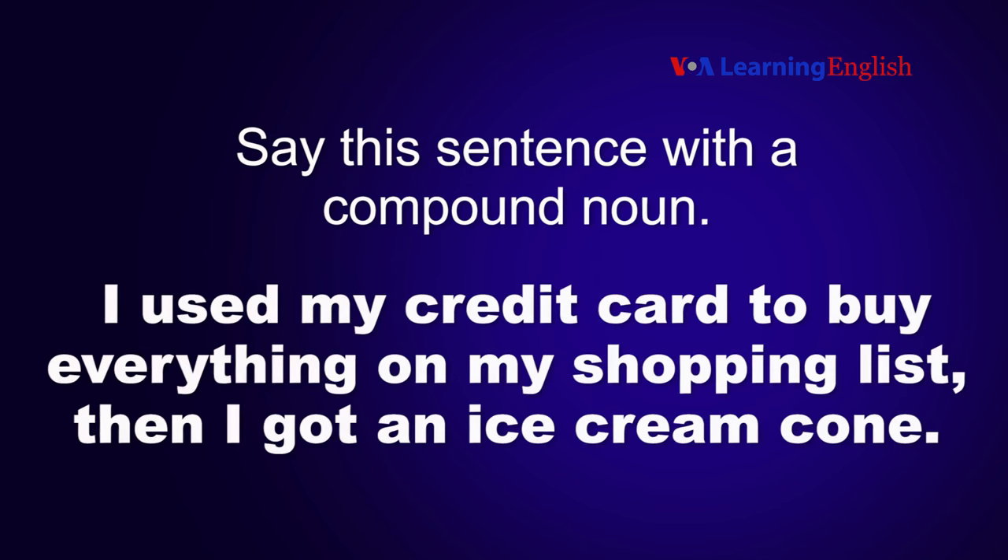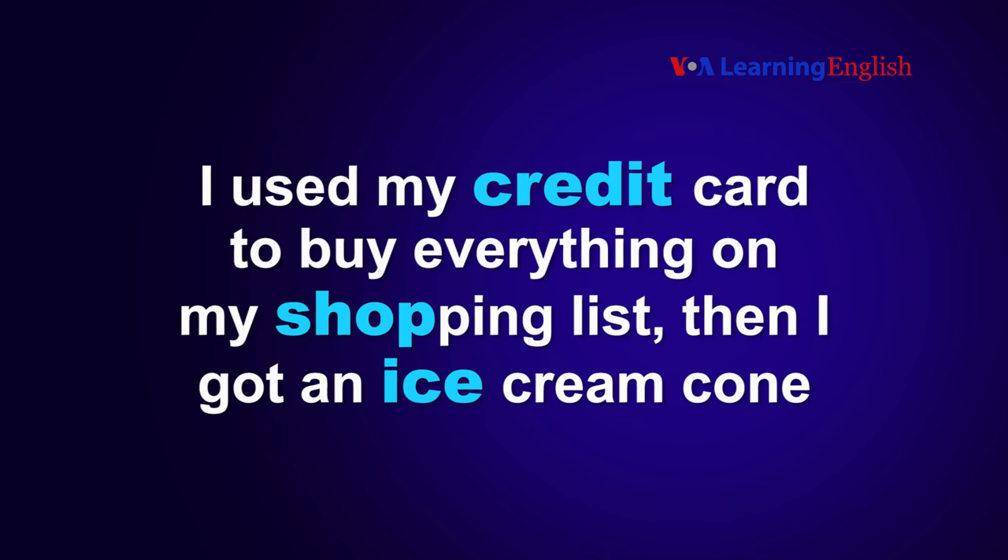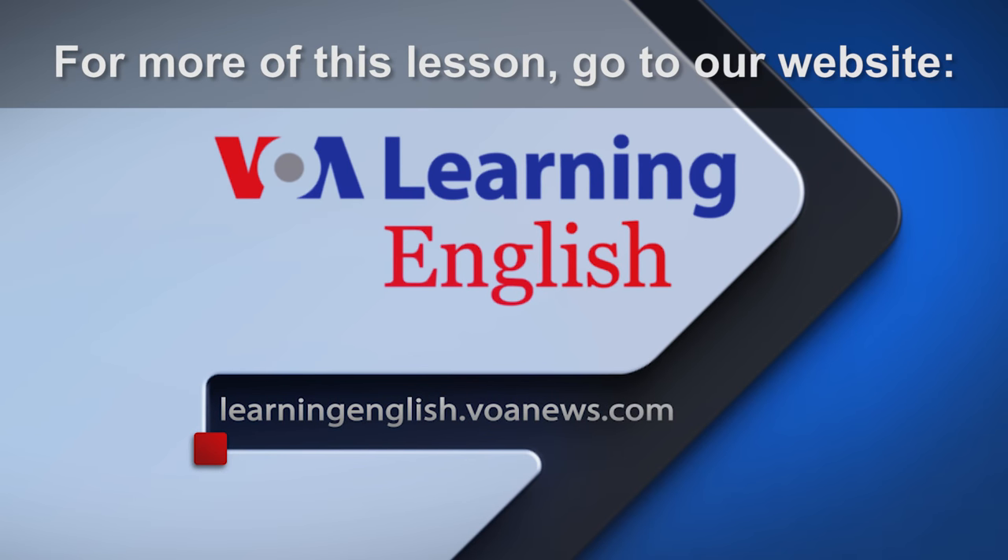Now you try it. Say this sentence with a compound noun: "I used my credit card to buy everything on my shopping list. Then I got an ice cream cone."